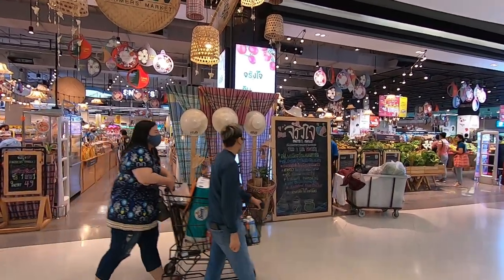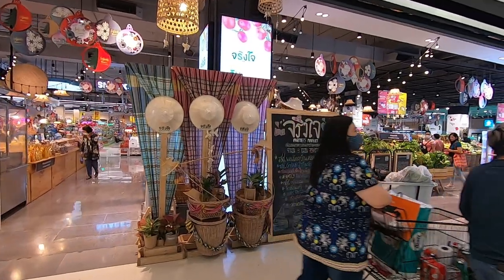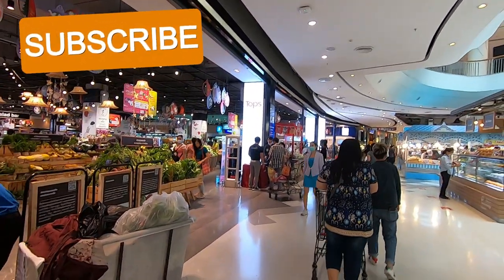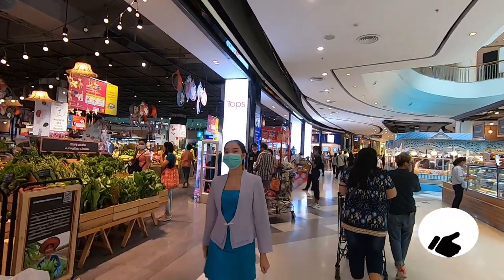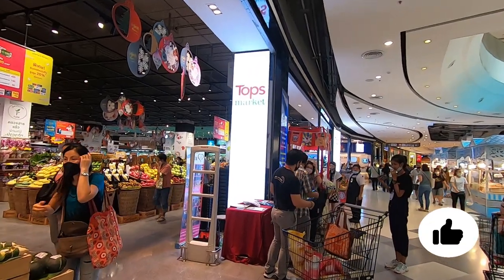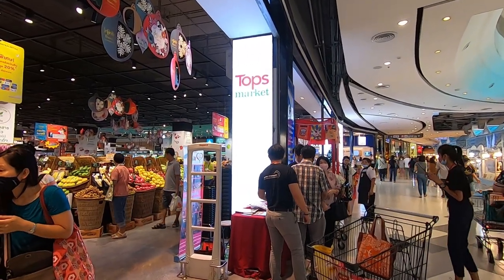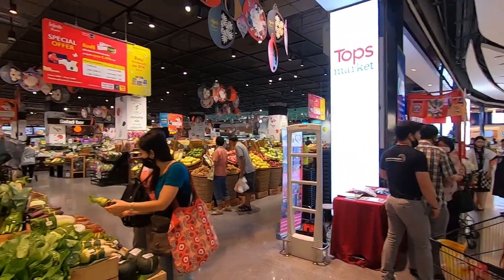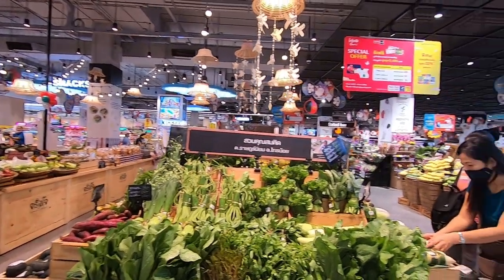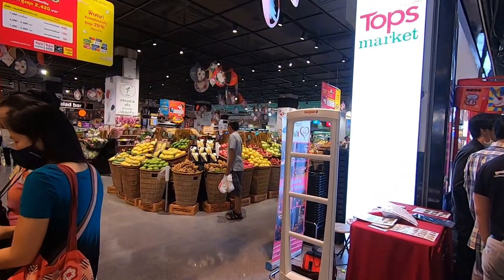Okay everybody, it's Thailand Street Walks here again and I'm just in the mall Central West Gate at Tops Supermarket. Tops Supermarket is one of the famous supermarket chains here in Thailand and you'll find them in most malls and shopping centers. I'm just going to show you around — we've got some real good stuff.